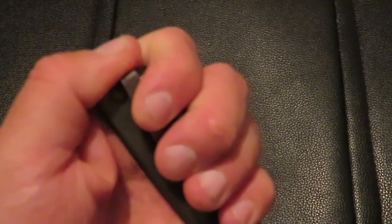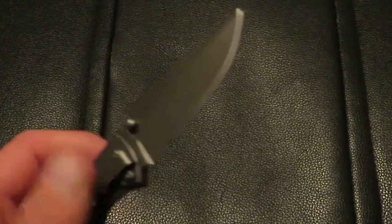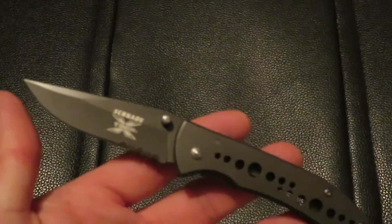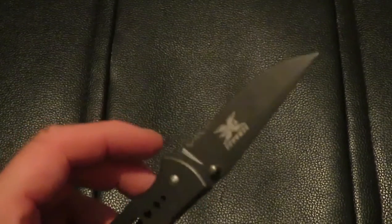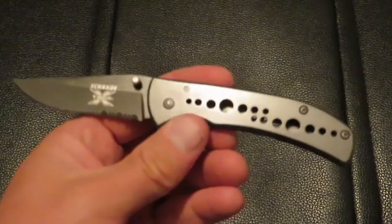You can also use it as a window breaking tool — you can pretty much use any knife for that. It's got a nice point to it, you can get your thumb on there with no problem and just break your window out. This knife is also extremely sharp; I haven't even needed to sharpen it and I've had it since they first came out. It has a very good point and a great edge on it.